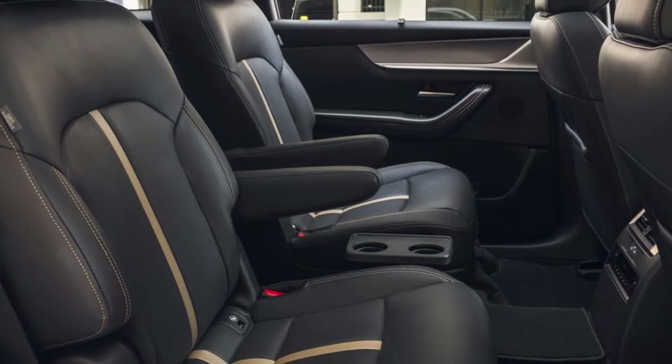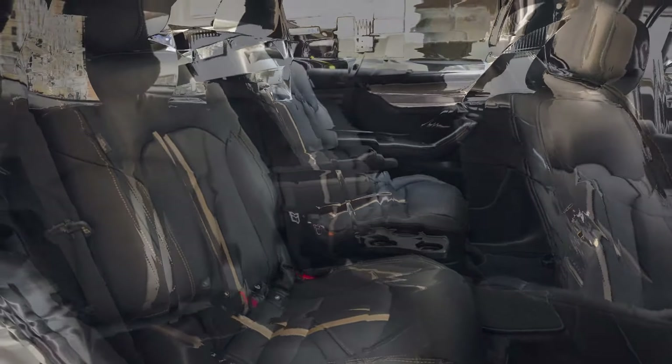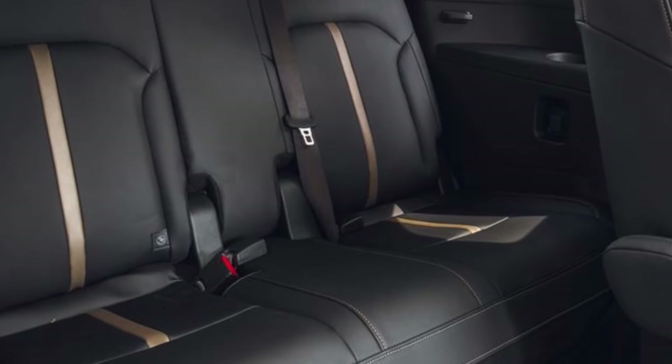Inside, it offers a spacious cabin with 57, 51, and 33 cubic feet of space for the front, middle, and rear rows. The cargo capacity is also impressive, with 74 cubic feet behind the front seats.